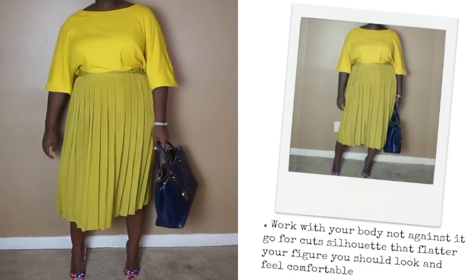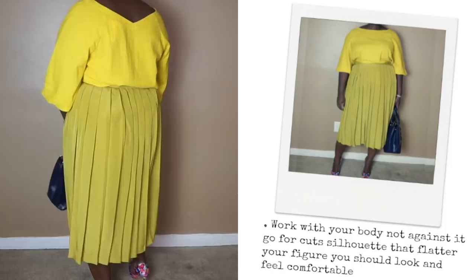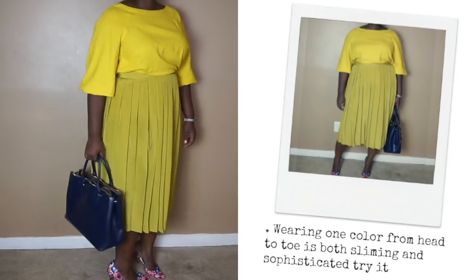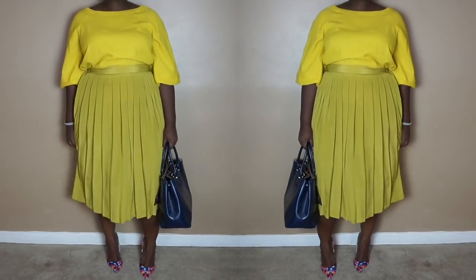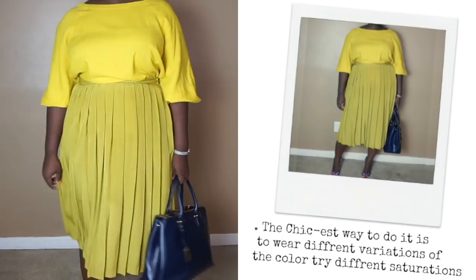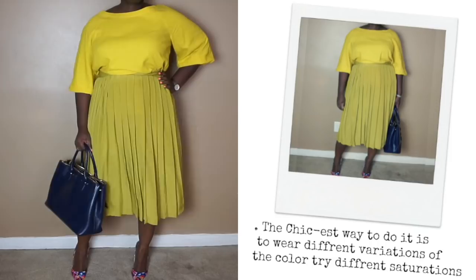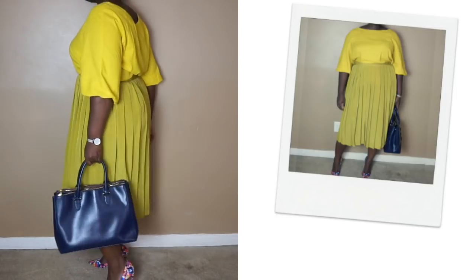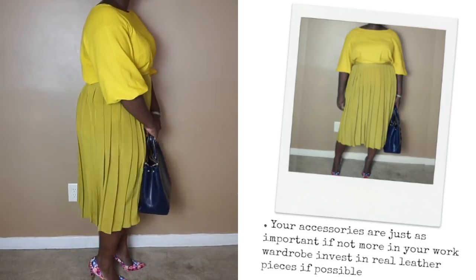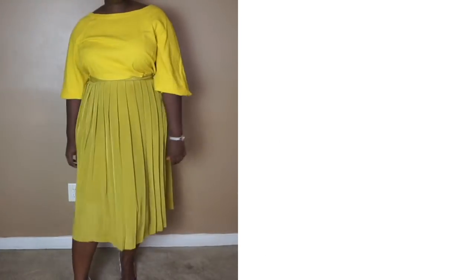A pleated mini skirt is a great alternative to a pencil skirt. It's extra style points for being a lot more flattering as well. To keep things polished, I went with the blouse in the same color family. The skirt is made of a lightweight silk and the top is made of a linen-like fabric — both breathable and perfect to beat the heat. Finally, to finish things off, I went with floral pumps and my navy tote. You could also pair this look with nude pumps to keep the look more in line with dress code.